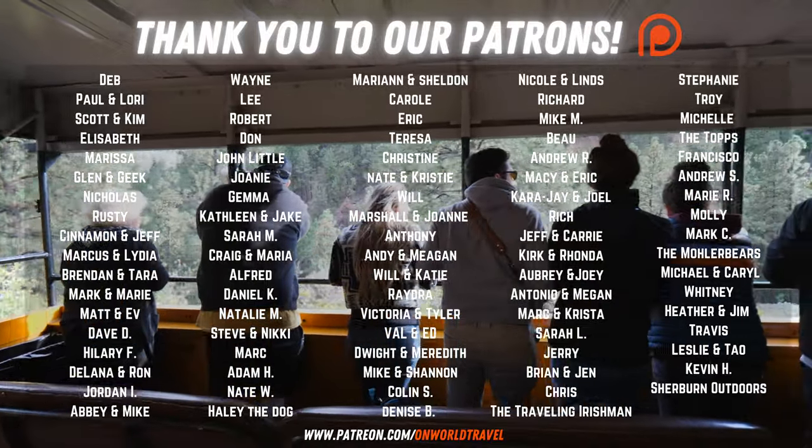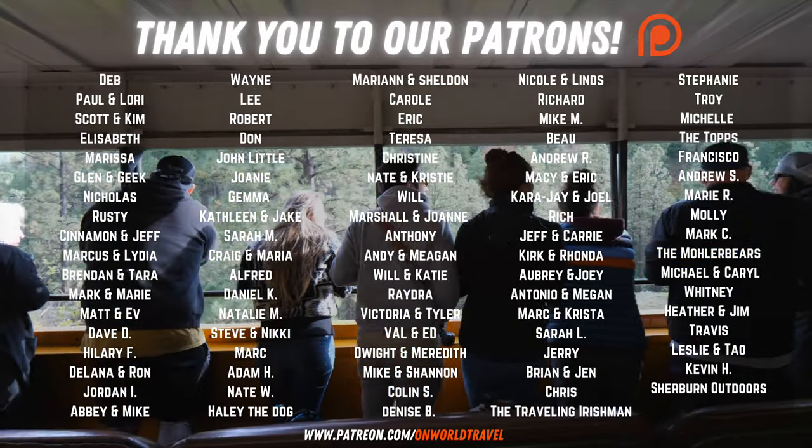A big thanks to our Patreon muchachos and muchachas — we love you.